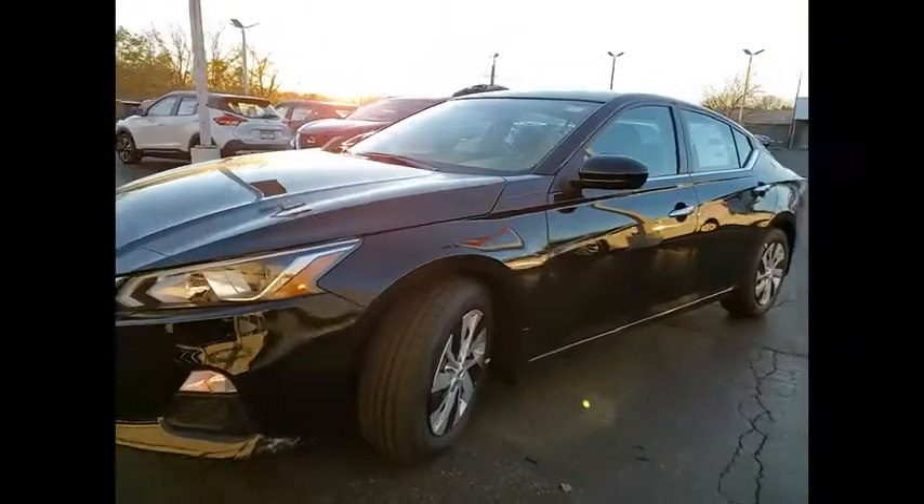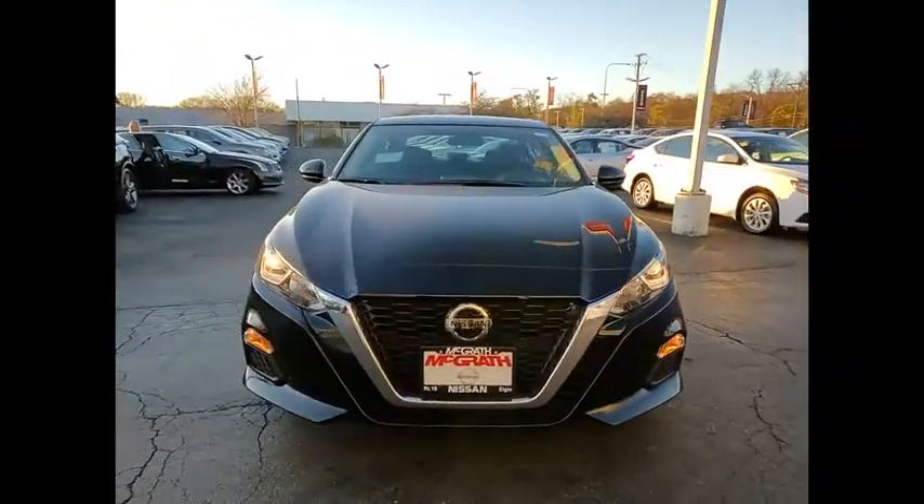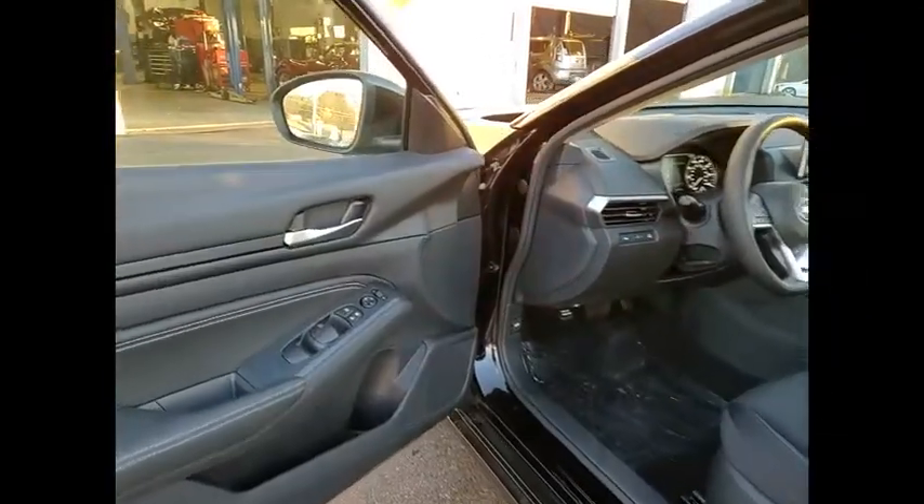Rear window defroster, security system, low tire pressure warning, trip computer. This vehicle offers reliability and good looks at a great price.